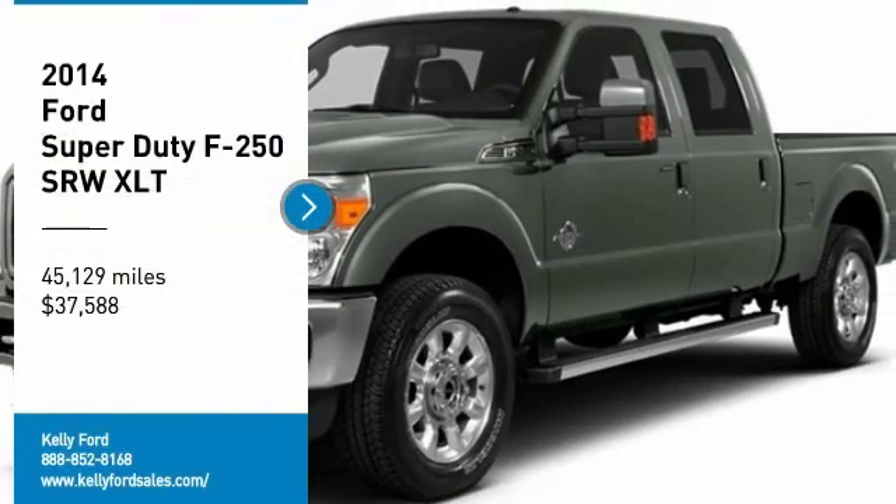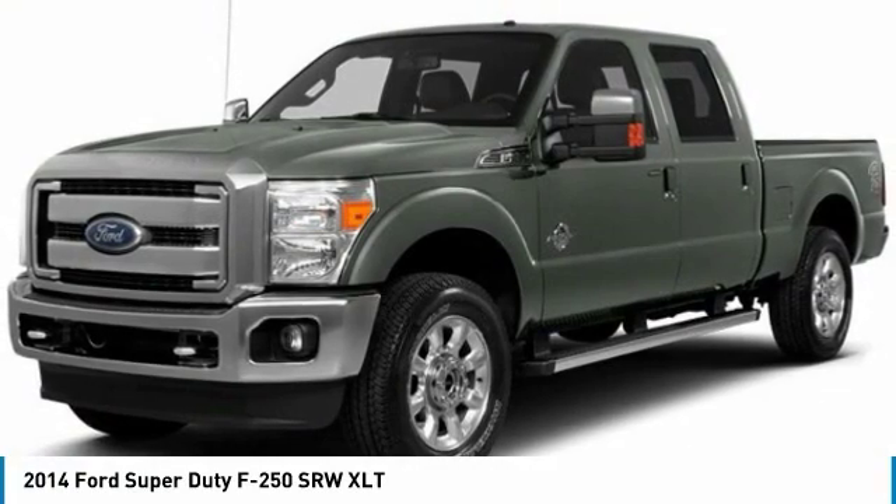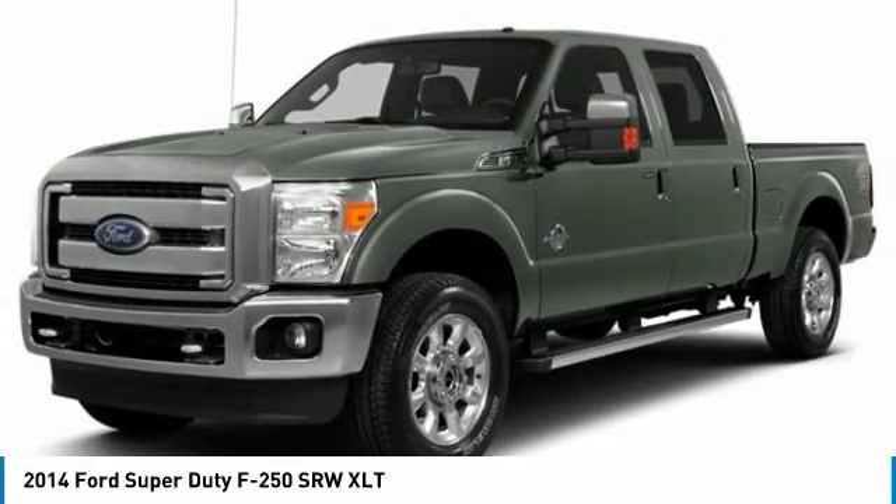You are going to love the 2014 F-250 Super Duty. Head-to-head fuel efficiency, head-to-head towing, head-to-head torque.